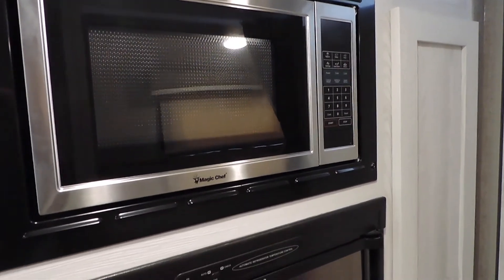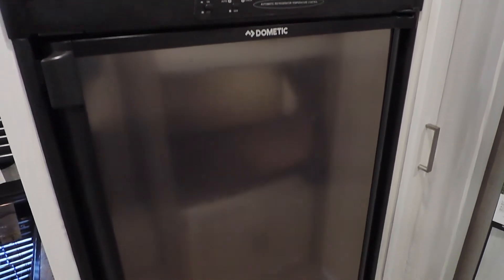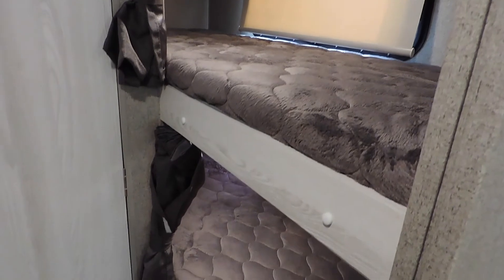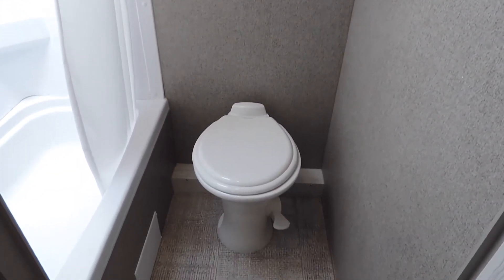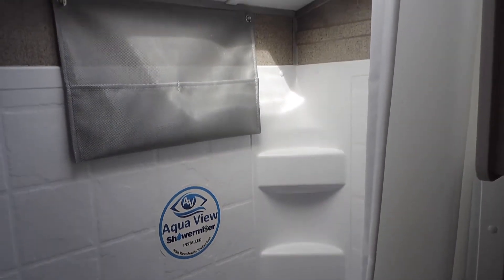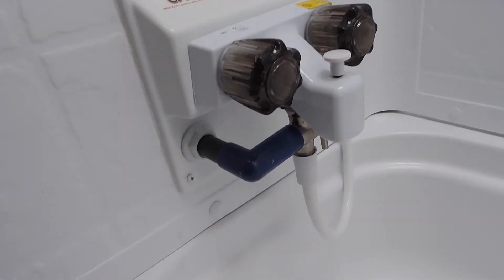Along with a full-size microwave, it comes with a standard gas-electric all-time RV refrigerator. The shower miser allows you to conserve water when camping in remote locations.